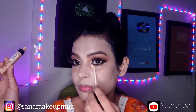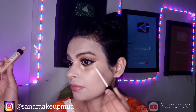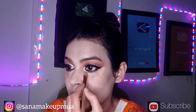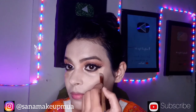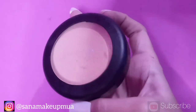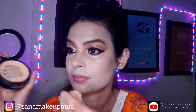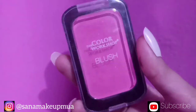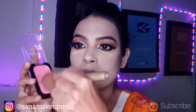Then I have a concealer for my under eye area. I spread it under my eye and set it with face powder. I then apply a color brush with blush.